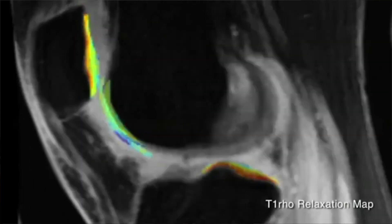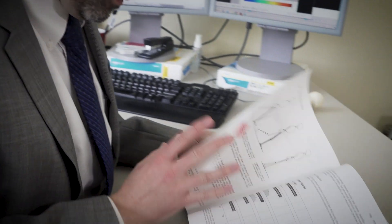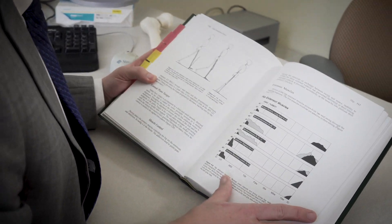Osteoarthritis is a really common disease — it affects up to a third of people over the age of 65. Unfortunately, the treatment options are pretty limited at this point. Pharmaceuticals to treat osteoarthritis have been fairly limited in their effectiveness, so we're really looking for new avenues, new targets that can affect the disease progression.